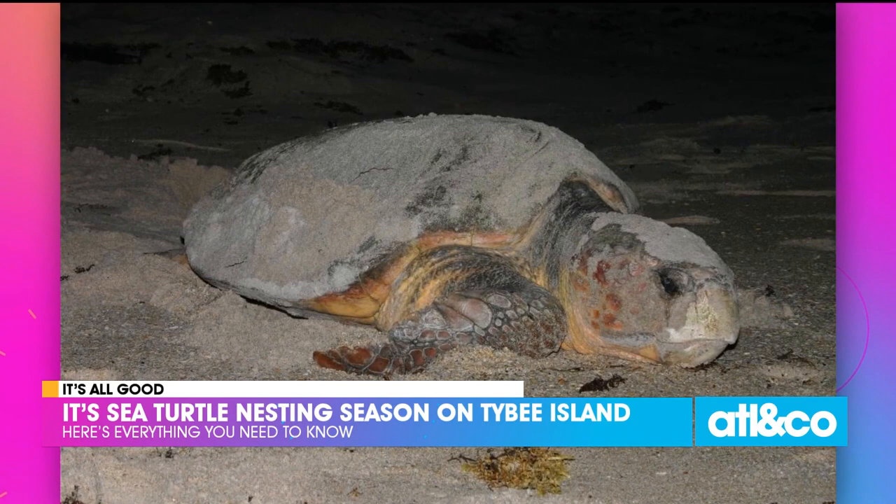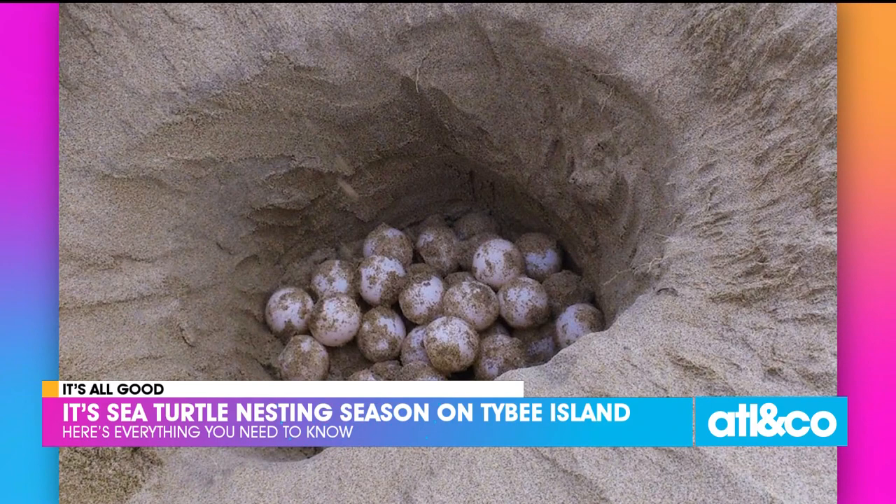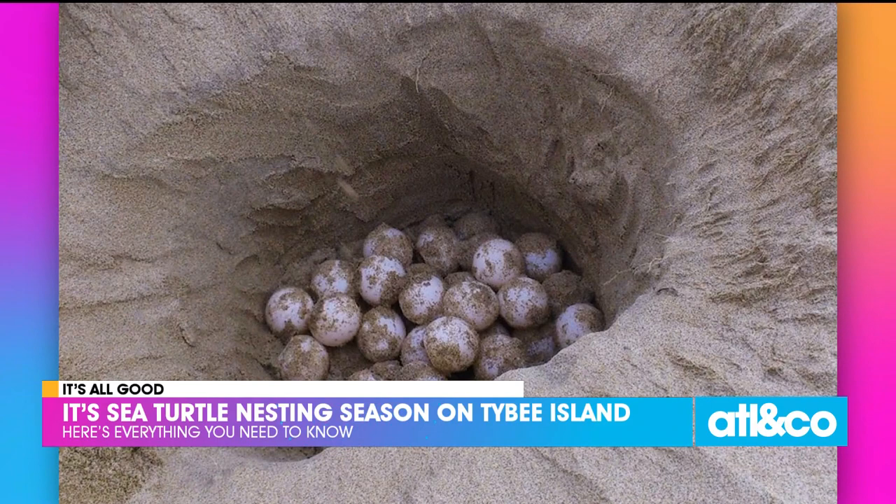There are different types of sea turtles. The loggerhead is the main one that nests on Tybee Island. They have people that circulate on the beach since they are endangered, and once a nest is spotted, they mark it off so it's protected.